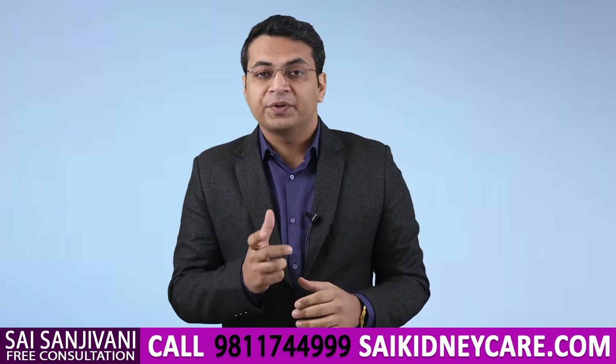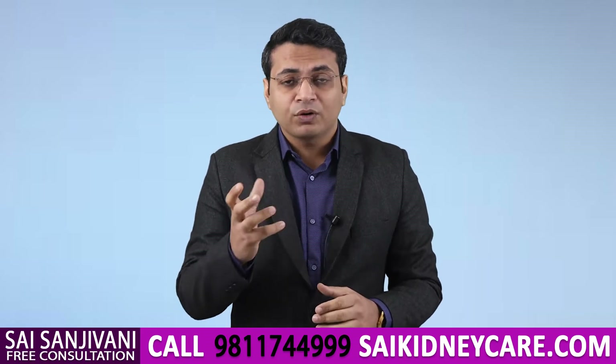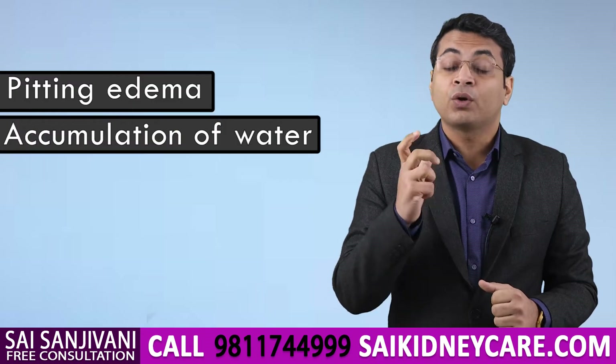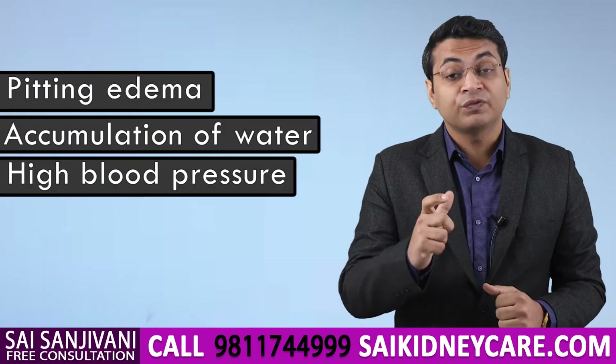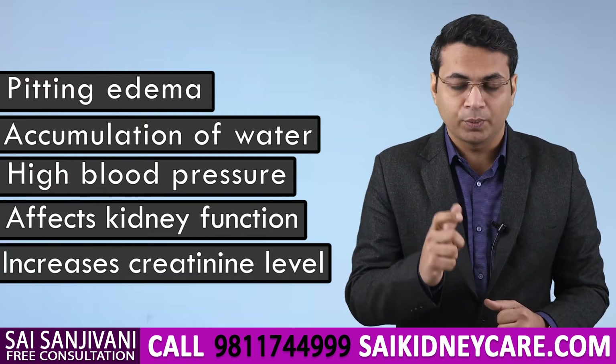In a kidney failure patient, when a patient takes a large amount of salt, this causes edema in the body, accumulation of water in the body, and high blood pressure. It also causes further damage to the kidney, which ultimately results in high levels of creatinine in the body.